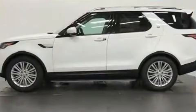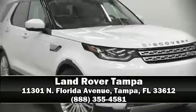Our experienced sales staff is eager to share its knowledge and enthusiasm with you. Come on in and take a test drive.